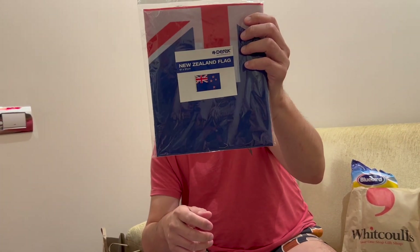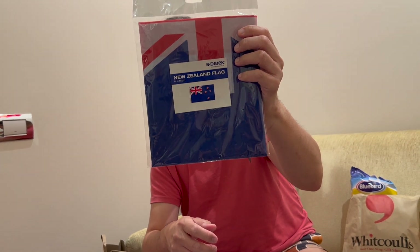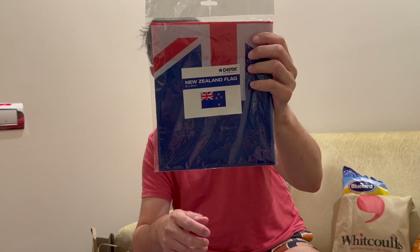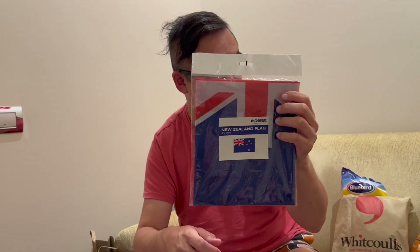We also bought this flag of New Zealand to hang at home to make us remember the good times that we had here — that's why we bought this flag.